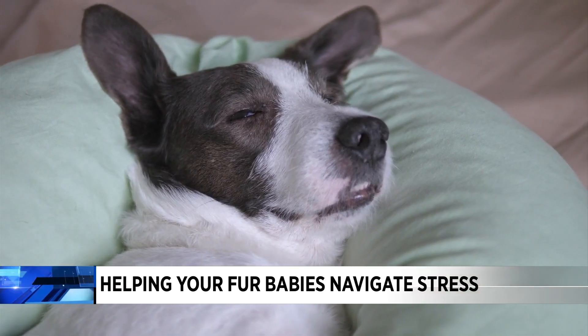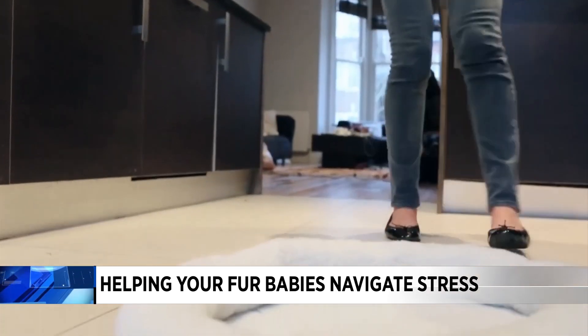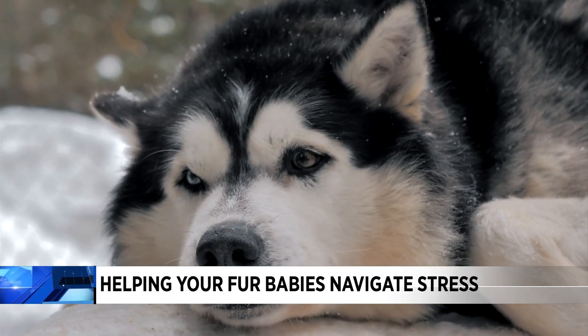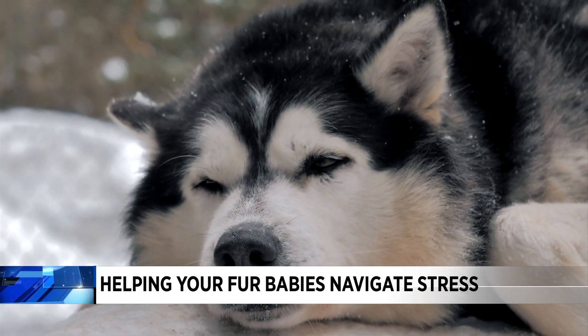And we all kind of know when they're not feeling just right. So you can reduce your fur baby's stress, Dr. Marks says, by using diffusers or sprays that mimic pheromones. You can use therapeutic diets and also travel carriers that offer a safe and cozy environment.